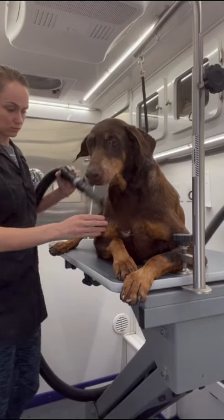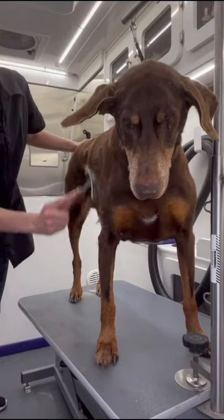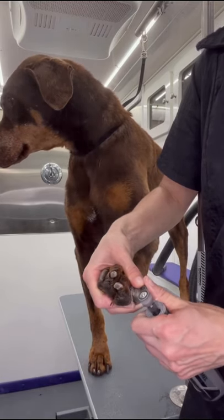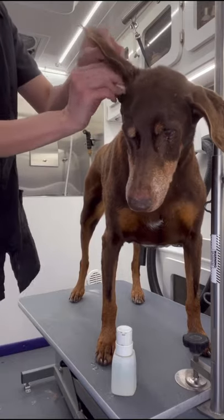I allow her to lie down as I dry her with the high velocity dryer. After she's fully dried I brush her using my de-shedding rake. Next I dremel her nails followed by cleaning out her ears.